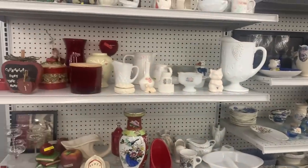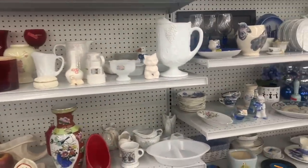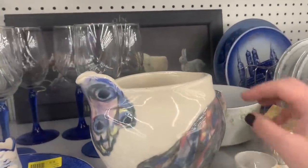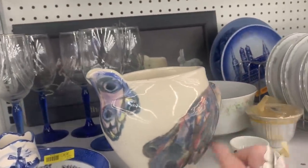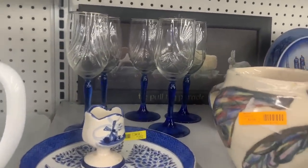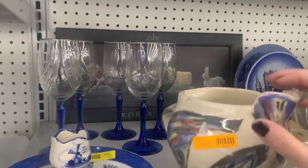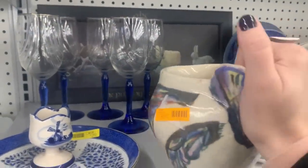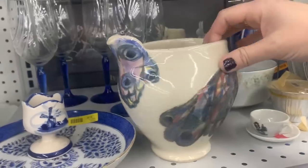Here we are and already I'm just being drawn to stuff — my eyes get so excited. What is this? It's kind of like butterfly wings, moth-looking, peacock-looking. It's $3.99, got some aging and crackling. I think it's gorgeous for $3.99, I'm gonna grab that one.